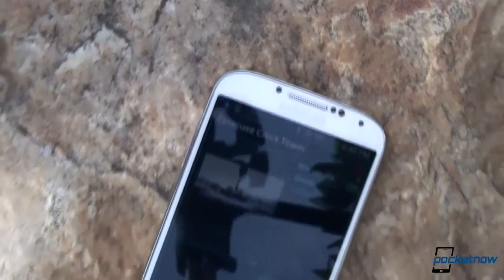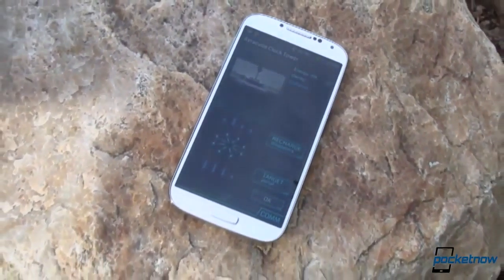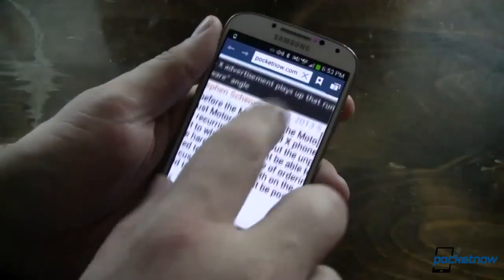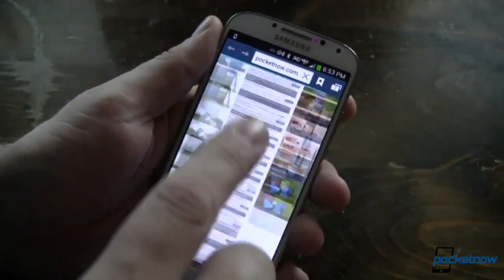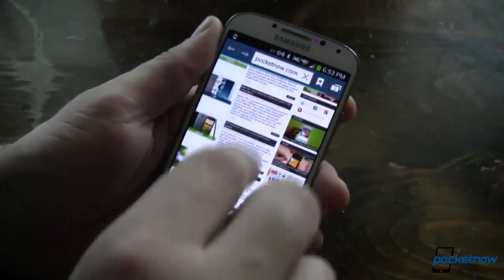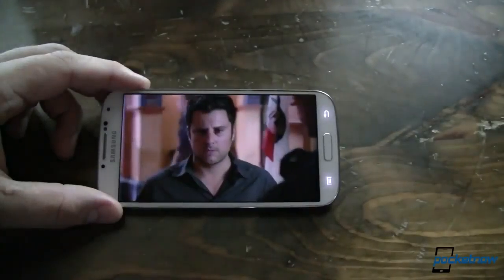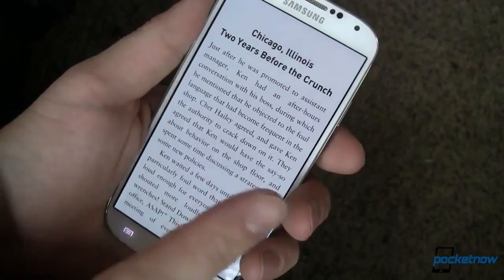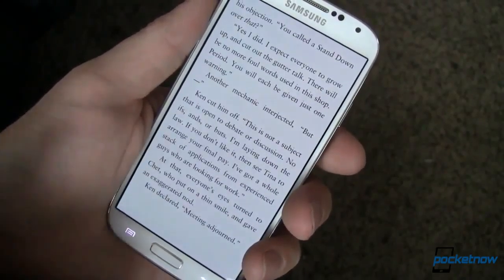The first thing you'll notice about the phone, regardless of which version, is its 5-inch 1080p Super AMOLED display. We've already covered pixel densities and PenTile displays. To sum it all up, at 441 ppi, the screen is gorgeous. I didn't think I'd see much of a difference past the 720p screen of my Nexus 4 — I was wrong. Watching HD movies and reading ebooks on the Galaxy S4 was beautiful.